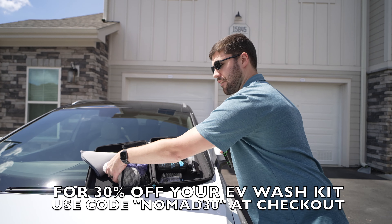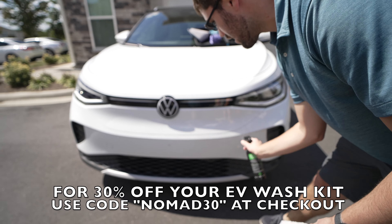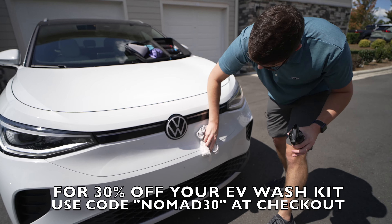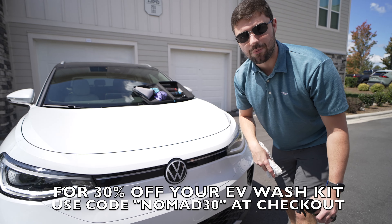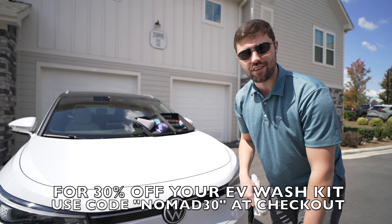Let's use the waterless wash to clean off some bugs on the front end of the car. Give a nice spray so it can be loosened up and simply wipe off, repeat as necessary. Again, 30% off code down below. Thank you to EV Wash for sponsoring today's video.